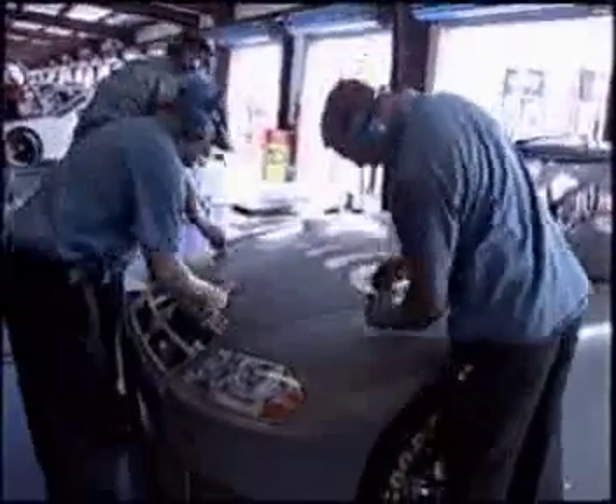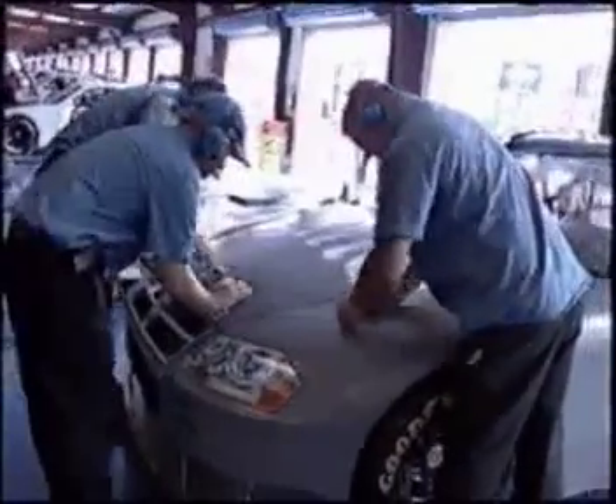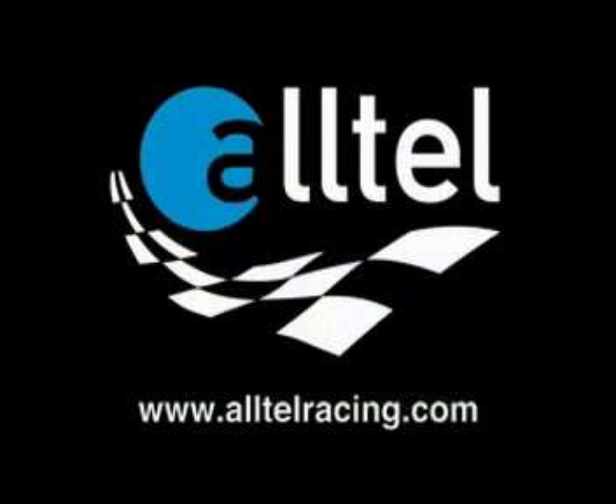This Friday, we'll see two practice sessions in preparation for qualifying on Saturday and the race on Sunday. Be sure to check back with AlltelRacing.com for future Alltel team updates along with historical features.